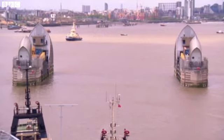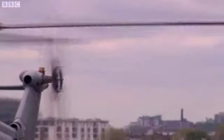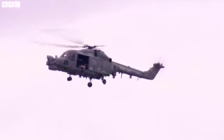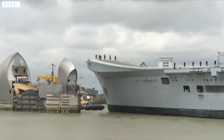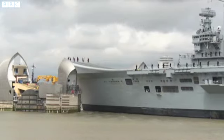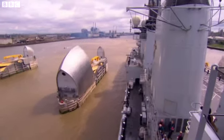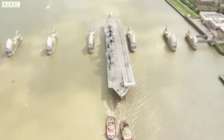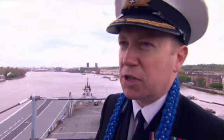As the ship approaches the Thames Barrier, the captain takes up a position on the bridge roof and the atmosphere is tense. Meanwhile, I set off in the ship's Lynx helicopter to get a really good view. How's that looking on port? It was fine — a bit closer on the port side than I'd have wished, but it was safe, and we got through in one piece.